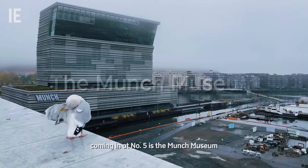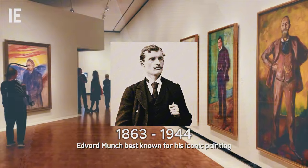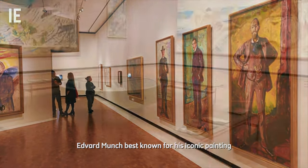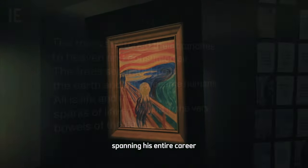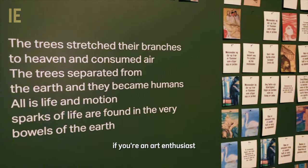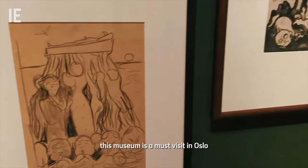Coming in at number 5 is the Munch Museum, dedicated to Norway's most famous artist, Edvard Munch. Best known for his iconic painting The Scream, the museum houses an extensive collection of Munch's works spanning his entire career. If you're an art enthusiast or simply curious about Norwegian culture, this museum is a must-visit in Oslo.